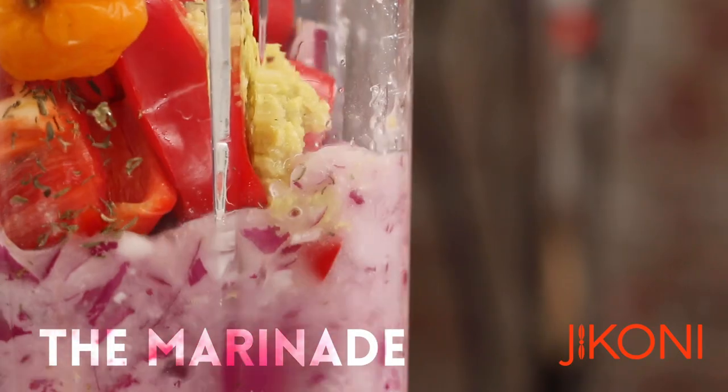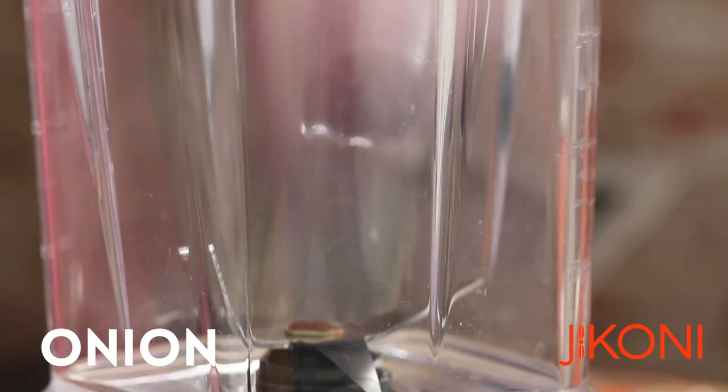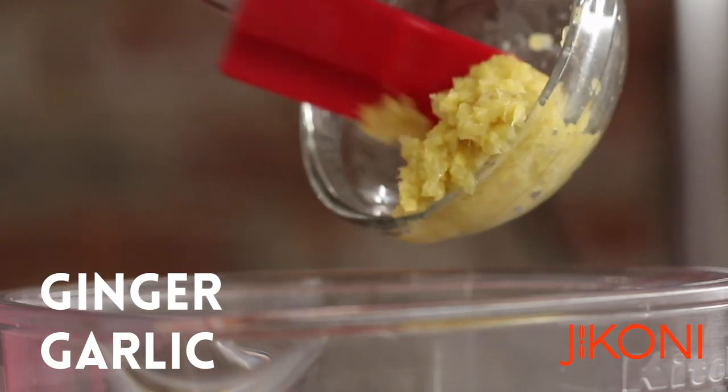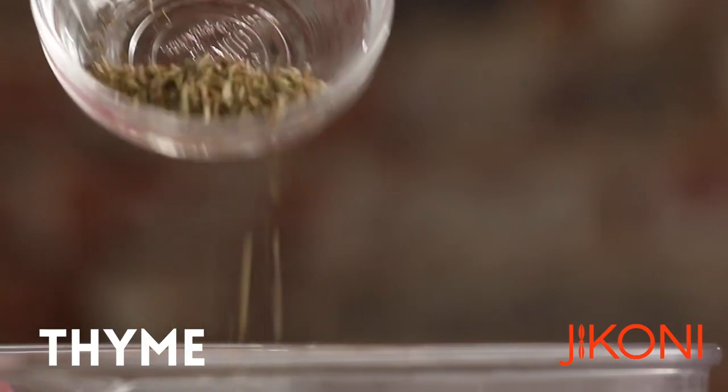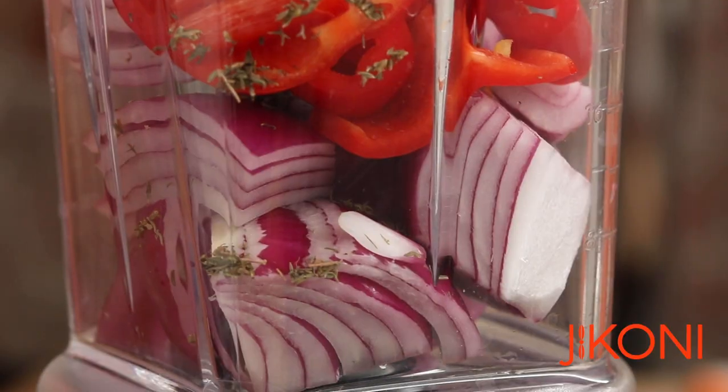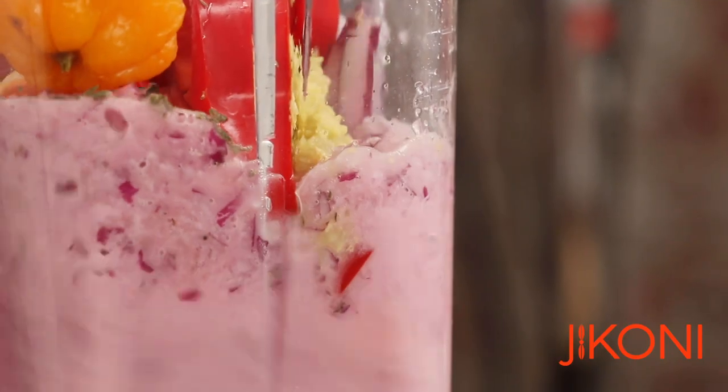Grilled tilapia and yam chips is literally something you can have any time of the week, any day of the week. The whole idea of the fish marinade is to have as much fresh vegetables as possible, and it creates a very nice base which you're going to use after marinade for the tilapia.